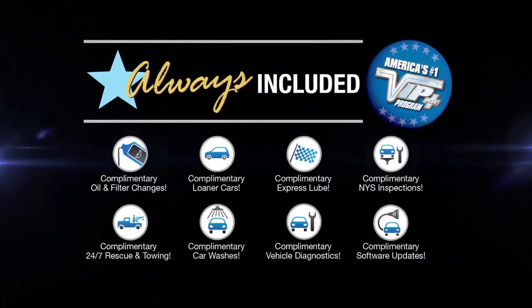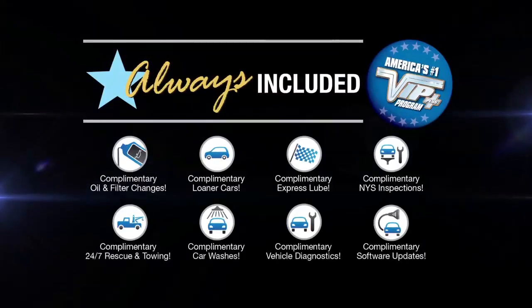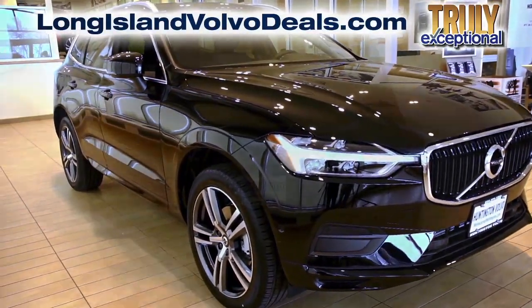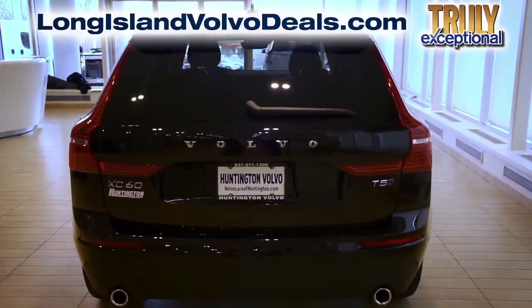At Huntington Volvo, we will satisfy you. After this video, log on to longislandvolvodeals.com for more great specials.